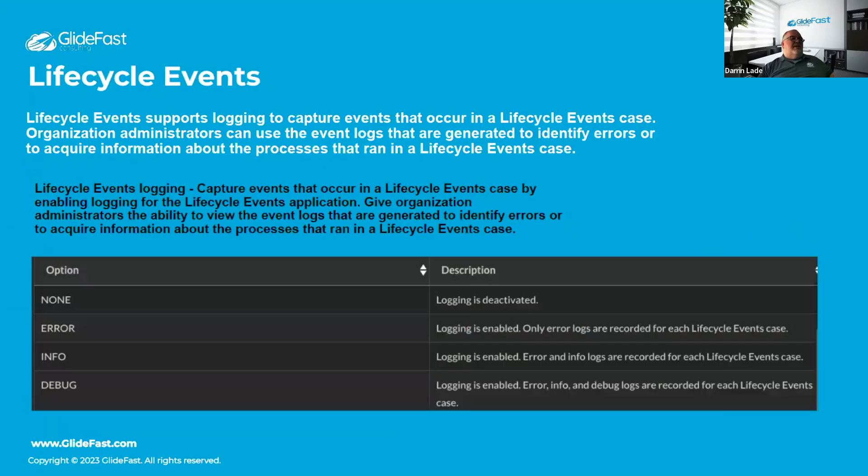For lifecycle events, they've added miss logging, which is welcome news since troubleshooting lifecycle events has been pretty painful. You install a plugin, set a property, and choose from three logging levels. After that, much like workflow context, there will be a related link on a case where you can see the lifecycle event logs — a helpful improvement.